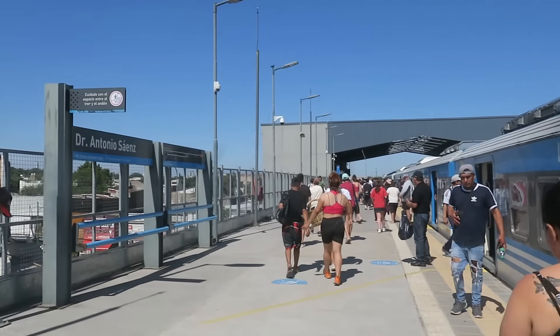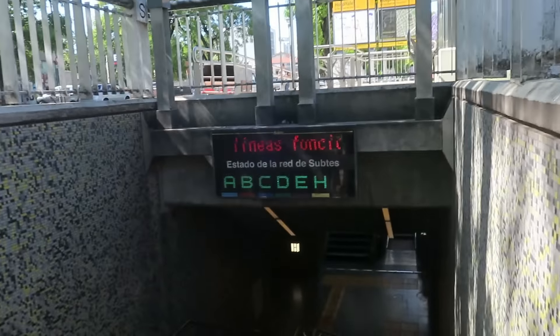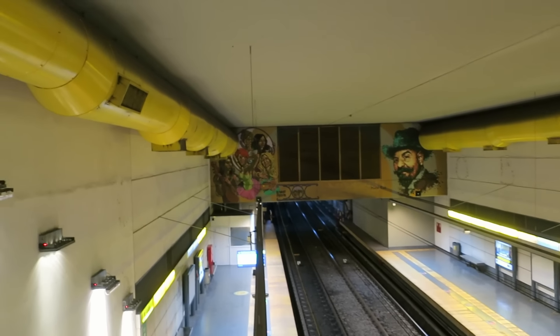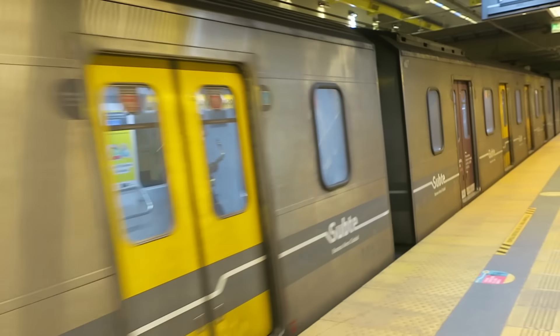Last stop. Now we're walking to Line H, another subte line. It's underground so it'll be reliable. These screens are interesting — they tell you the status of each line. This is the newest line so it has some pretty modern stations with cool artwork, and a totally different screen type from anywhere else in the system.